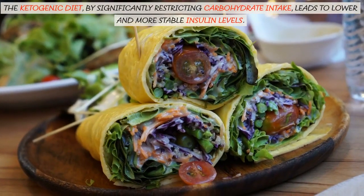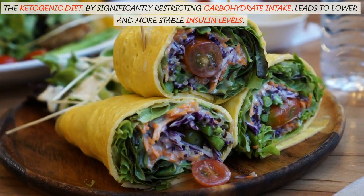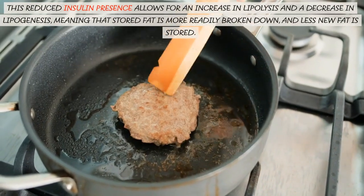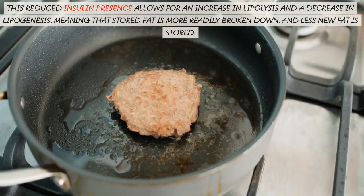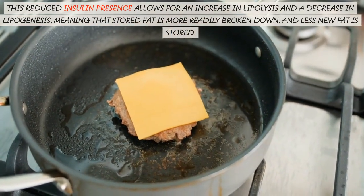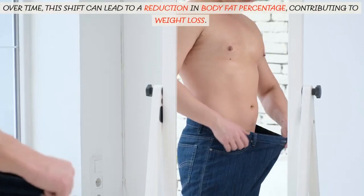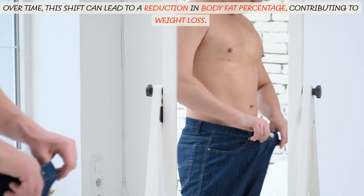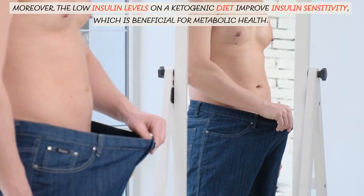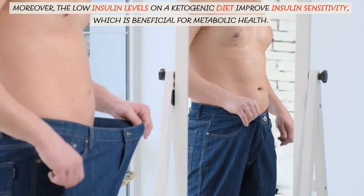The ketogenic diet, by significantly restricting carbohydrate intake, leads to lower and more stable insulin levels. This reduced insulin presence allows for an increase in lipolysis and a decrease in lipogenesis, meaning that stored fat is more readily broken down, and less new fat is stored. Over time, this shift can lead to a reduction in body fat percentage, contributing to weight loss. Moreover, the low insulin levels on a ketogenic diet improve insulin sensitivity, which is beneficial for metabolic health.